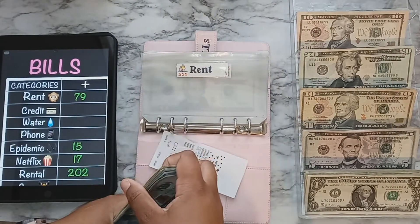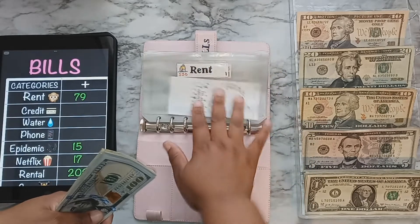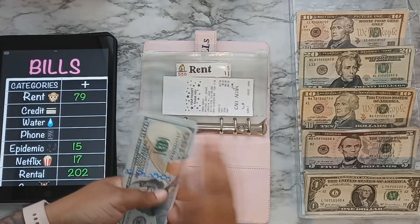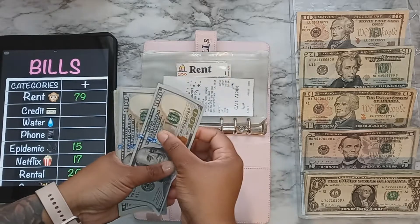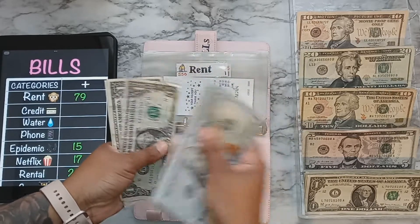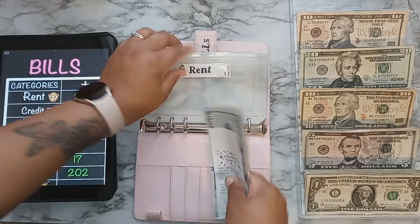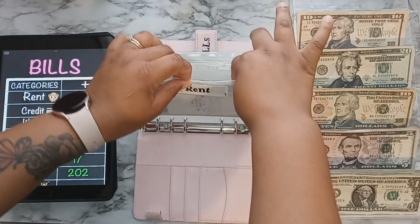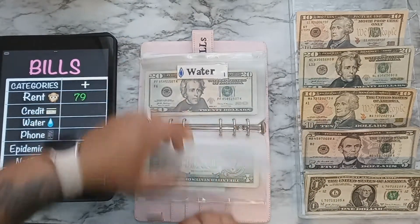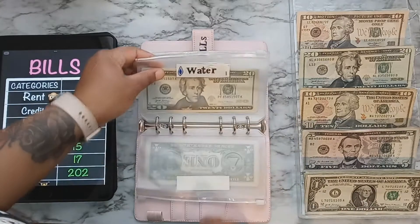My rent is normally $550 but this month it's going to be $510 because our landlord has to reimburse us for something my husband had fixed. So it is actually $510 this month. We'll be going to pay that today along with the water bill, which I stuffed $25 for but it's actually $27.